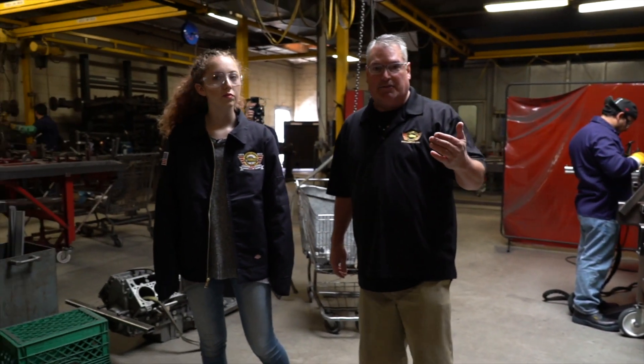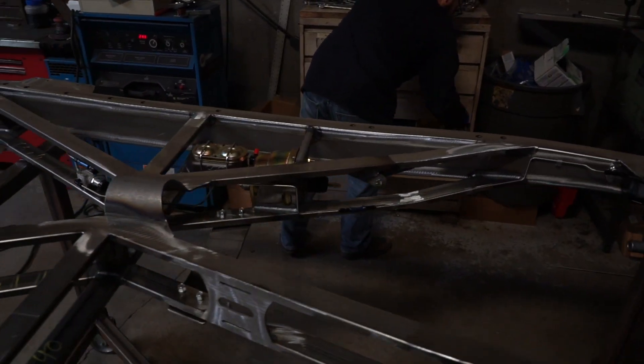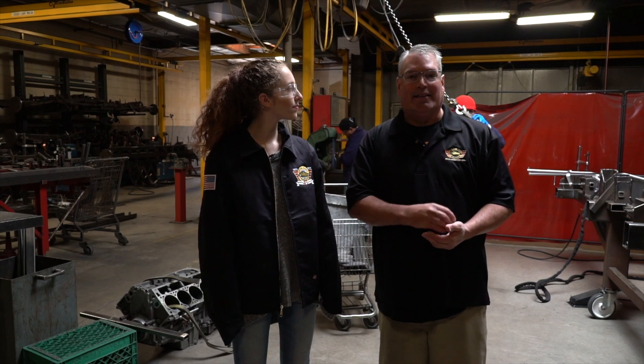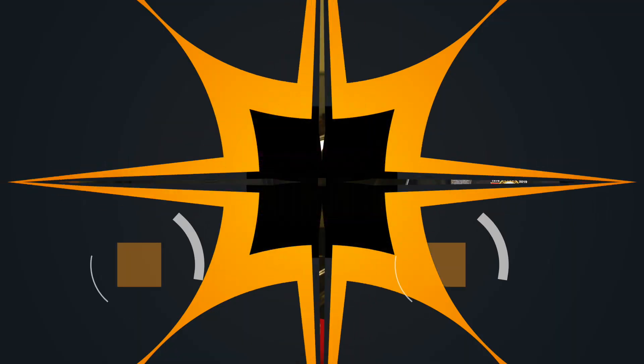Each one of these guys is their own quality control manager. There is a QC guy at the end, but if any welder sees a flaw, a grind issue, or a pinhole they don't like, they can stop production and grab the manager. We try not to pass on any defects — when you get it, we want it perfect.